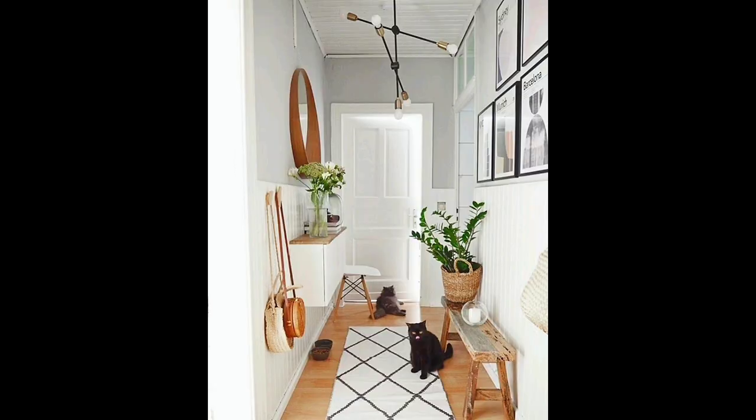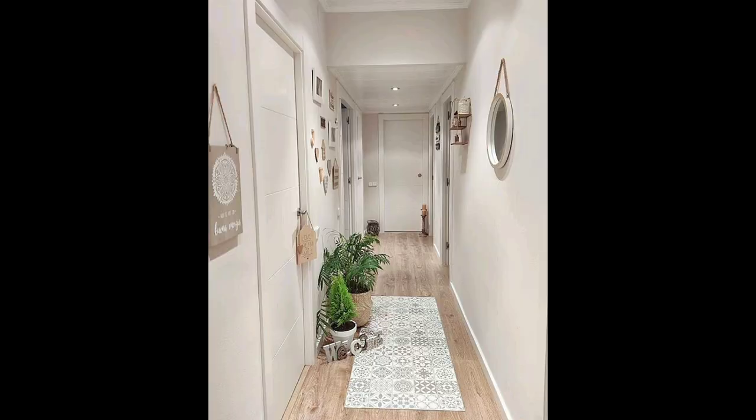We hope this video has opened your eyes to some great possibilities for decorating your hallway. Be sure to start working on your space and come up with some interesting ideas that you love. Enjoy the process and have fun sprucing up your space. Thanks a lot for watching!